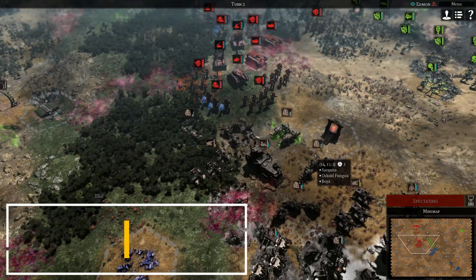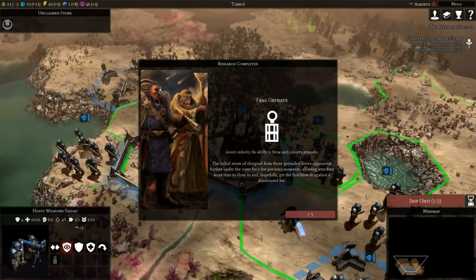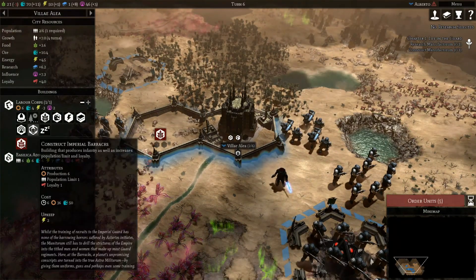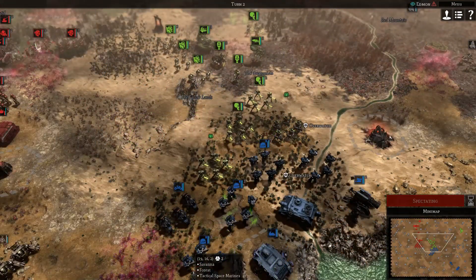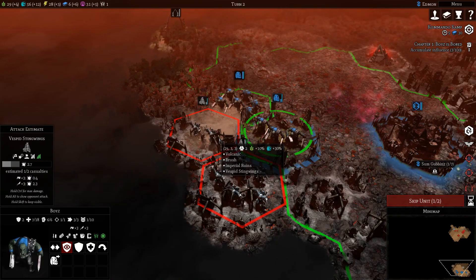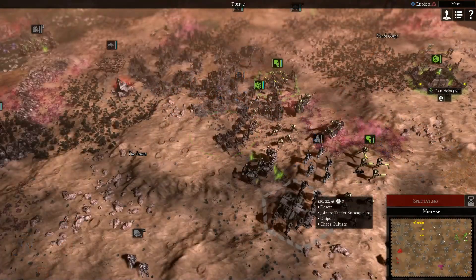Warhammer 40k: Gladius is a 4X strategy game set in the Warhammer world, with 4 factions to choose from and everything you can expect from a solid 4X strategy game. Lots of DLC are available that give more flavor to the base game. 90% off.